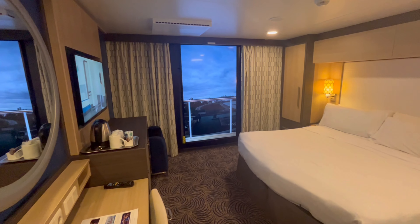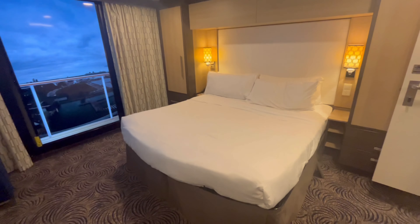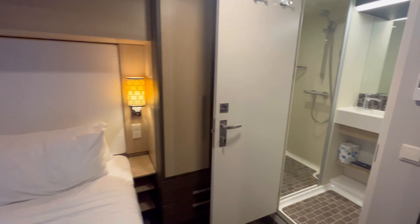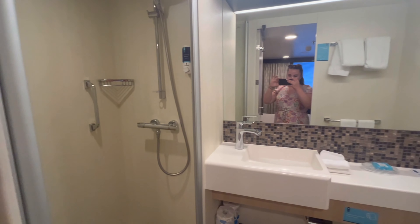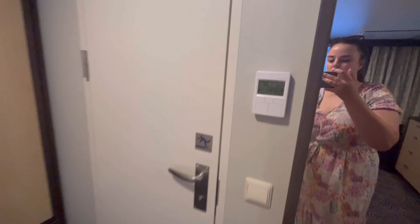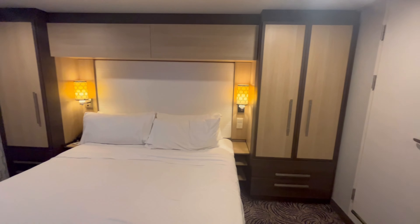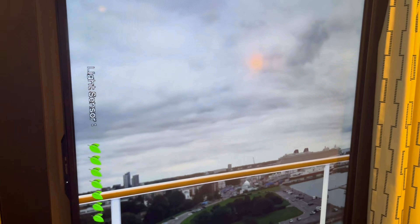We headed to our stateroom — we were 12209, so on the 12th floor, room 209. It was a really spacious room; the bathroom, shower room and toilet were really clean and quite modern. Everything was there that we needed: towels, flannels, soap, toilet roll. The wardrobes were very spacious. We had an interior room, which means we've got a massive screen that live streams what's going on outside the ship.